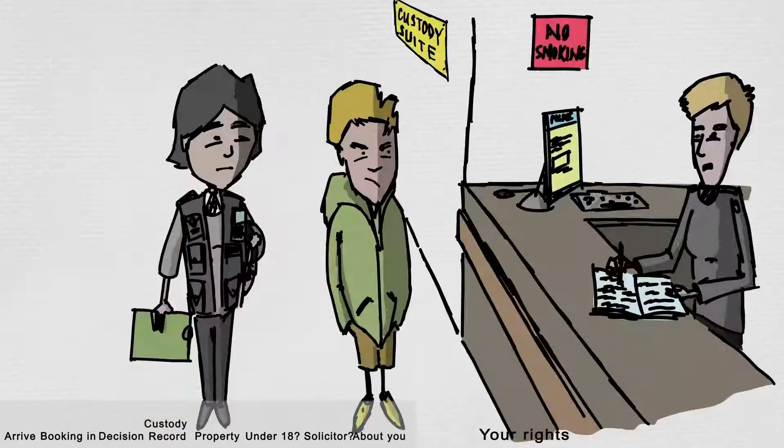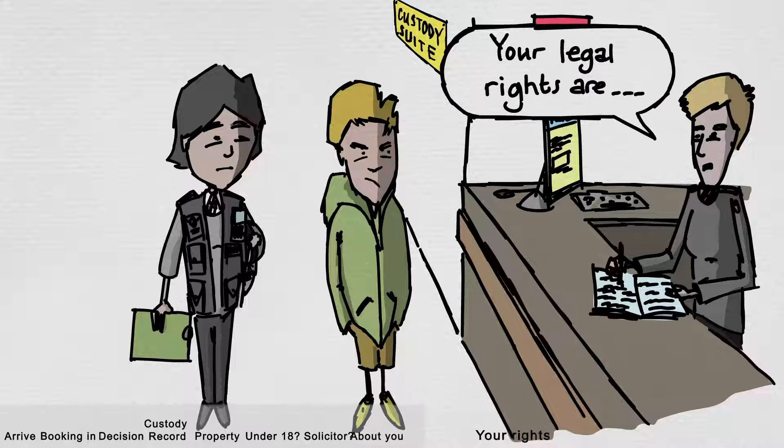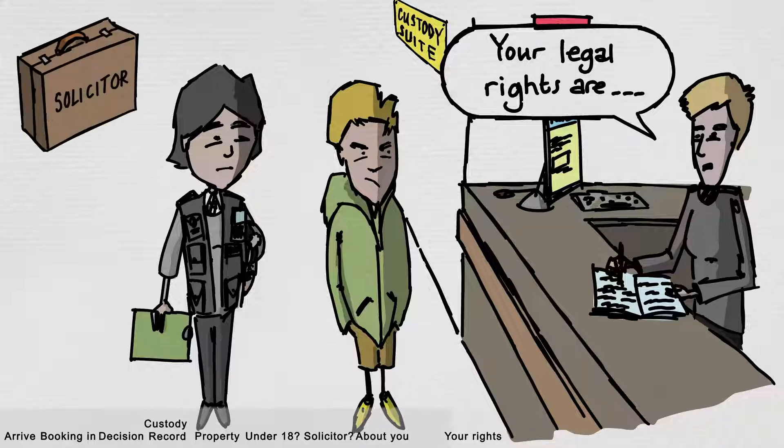Everyone has certain rights and entitlements when in a police station, and these are explained later in the video. These include your right to legal advice, the right to have someone informed, and the codes of practice, which are the police rules.